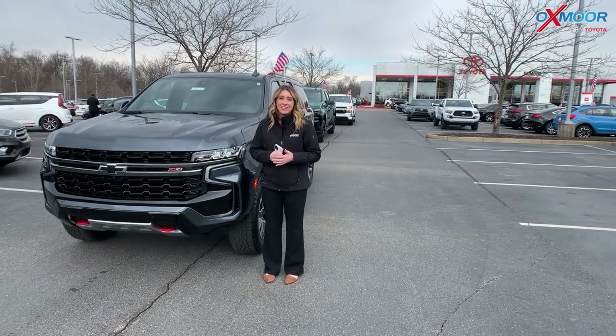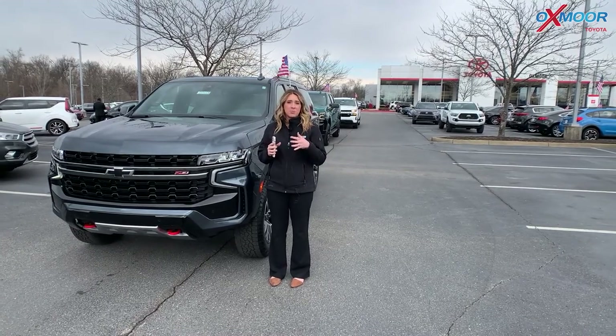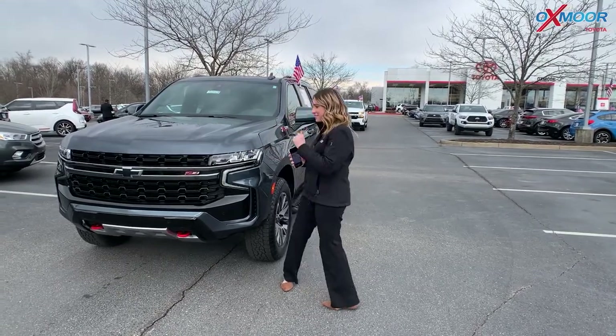Hey everyone, it's Gabrielle and I'm here at Oxmoor Toyota for our pre-owned vehicles of the week. This week we are going to feature pre-owned Chevys. I've got three here, so let's go ahead and start with this one right next to me.